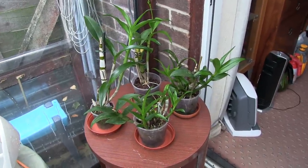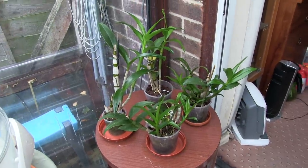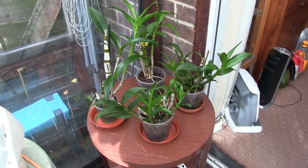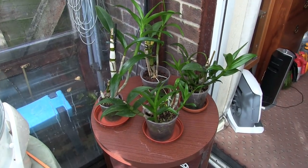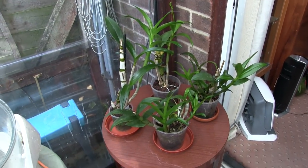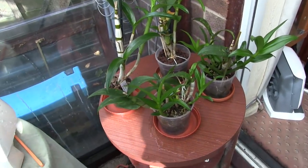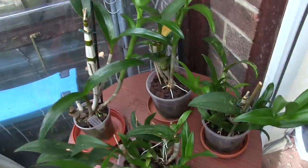This motley crew are my Phalaenopsis-type Dendrobiums. In my notes I have six; on my table I have four — that's because two have been lost and I don't know which ones. I'm leaving them all in my notes until they bloom and I can work out which ones I've got and which got dumped — another consequence of losing tags.